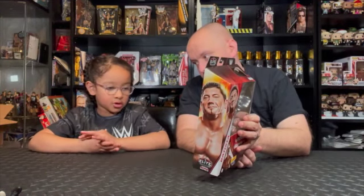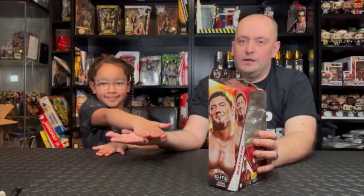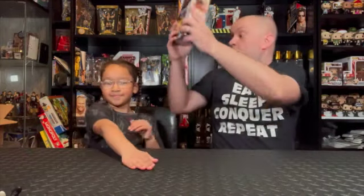So today we're looking at some more Beagle de Figure Elites. Are you ready to get started? The first one is Batista - Batista from the Royal Rumble Elite Series with the Virgil Beagle de Figure.